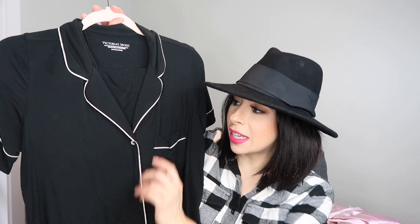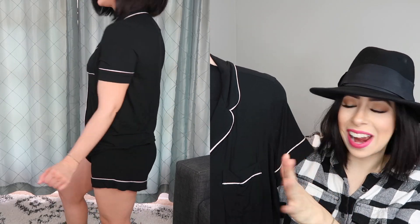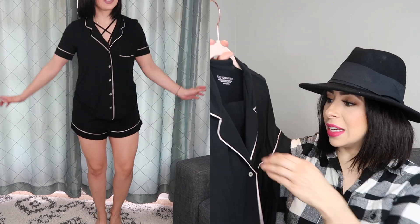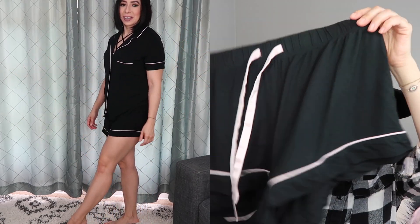This beautiful little black set has a pink piping around the edges that is really pretty — very classically styled, once again with the pocket, the collar, and the buttons. This is a cotton pajama and it does have the little shorts that go with it, styled the exact same way, with a little tie, which is really pretty.